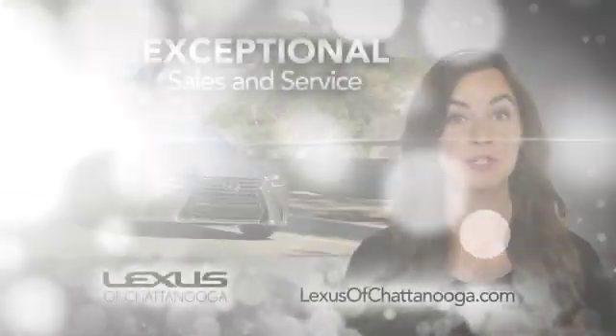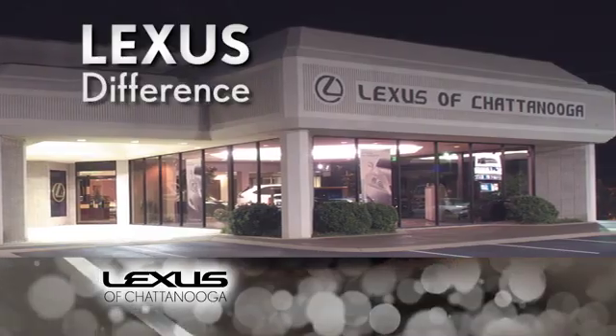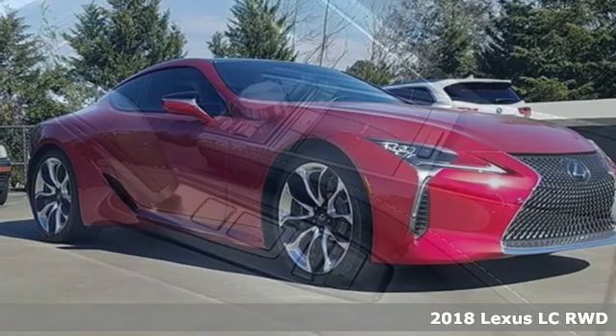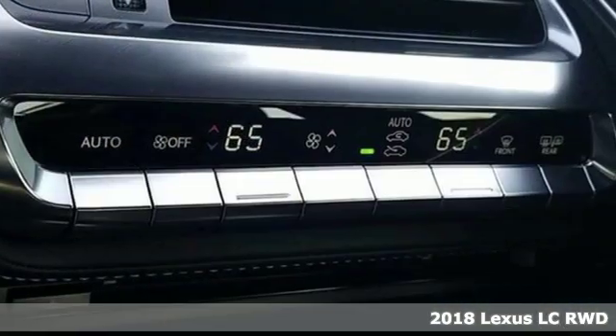Lexus of Chattanooga. Our exceptional sales and service team is ready to show you the Lexus difference. It's a new 2018 Lexus LC — Lexus inspired design, relentless innovation, incredible performance.